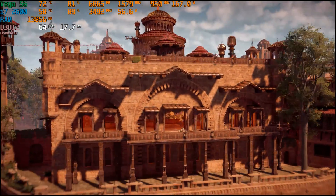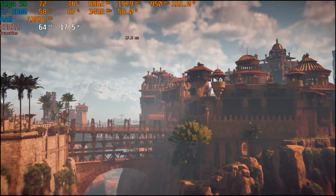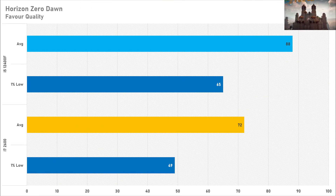The built-in benchmark for Horizon Zero Dawn gives CPUs a run for their money, especially older ones. The i7 2600 scored 72 FPS on average with a 1% low of 49 FPS — very playable performance since Horizon Zero Dawn doesn't demand high frame rates. With the i5-12400F, you're gaining around 22% on the average frame rate at 88 FPS, with the 1% low also improving to 65 FPS. So it's not a deal-breaker on the older CPU with a Vega 56, but you are losing some performance.